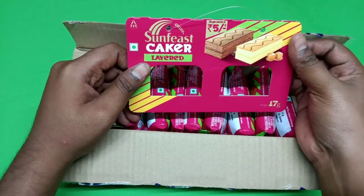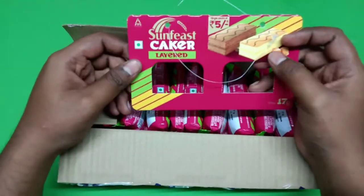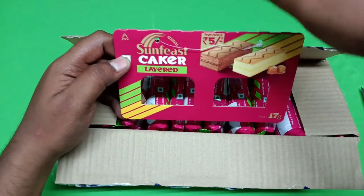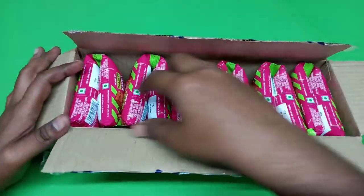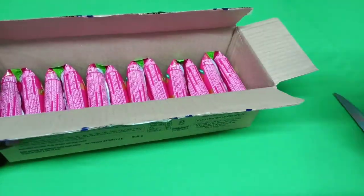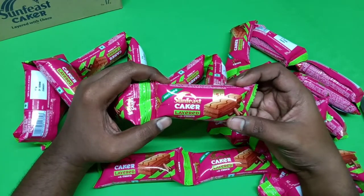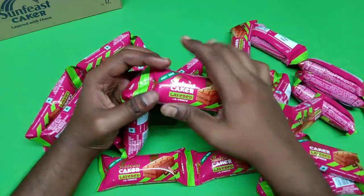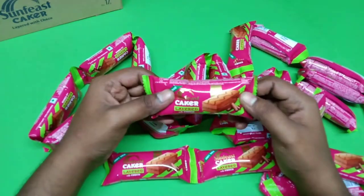We have sunfish cracker, layered with white choco and cream with choco. It's the same as the ITC brand — the same as the tongue. Let's put it on the side. We have 100% veggies — Sunfish, Kekar, Layered With Chaco. It's not chocolate flavor, it's not the flavor. I'll put it on the side and see it.